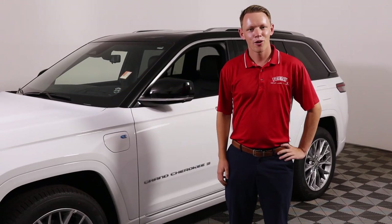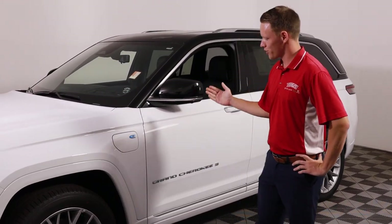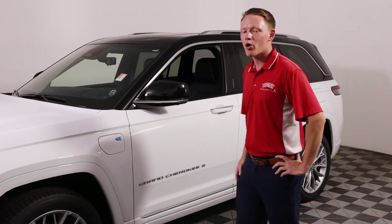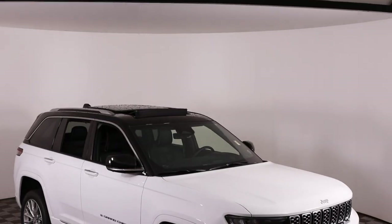What's going on guys? My name is Tyler. Today I'm going to present to you the most impressive Grand Cherokee Jeep has released yet. This is the 2023 Jeep Grand Cherokee Summit 4xe.